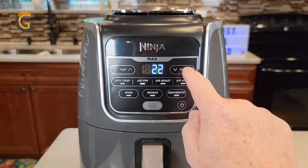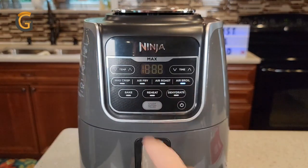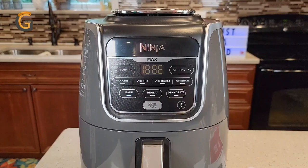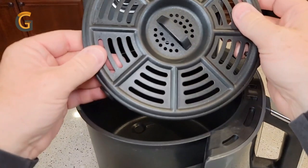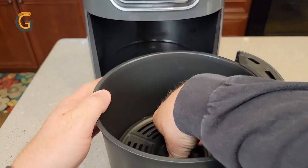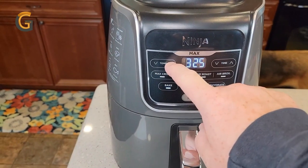With seven cooking programs — including Max Crisp, Air Fry, Air Roast, Air Broil, Bake, Re-Heat, and Dehydrate — you can cook a variety of dishes with ease. The wide temperature range of 105 to 450 degrees also makes it easy to dehydrate fruits or roast your favorite vegetables. Cleaning the Ninja AF-161 Max XL is effortless, with the ceramic basket being both nonstick and dishwasher safe. The high-gloss finish adds a touch of sophistication to any kitchen, whether you're a seasoned cook or just starting out.